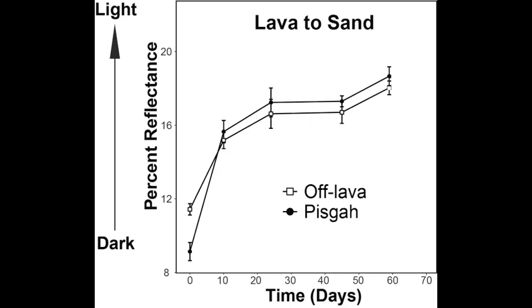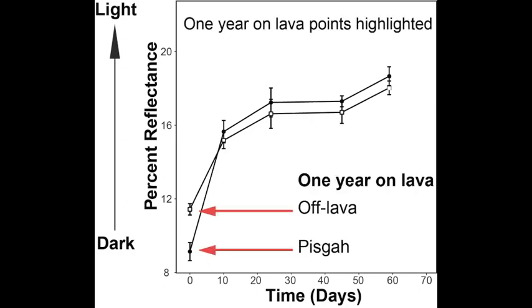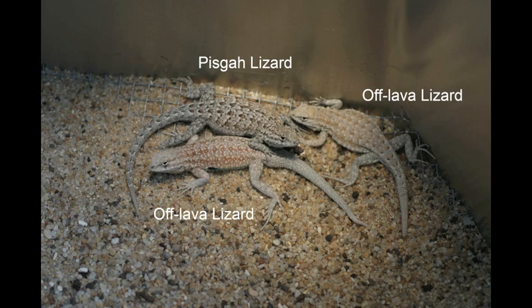Plastic coloration must have helped the Pisgah lizards initially survive on the black lava rocks, but plasticity alone cannot fully explain their coloration. Pisgah lizards kept for a year on lava rocks are darker than off-lava lizards kept on lava rocks. And, as you see from this picture, Pisgah lizards can often be readily distinguished from off-lava lizards, even after being kept on sand for a long period of time.